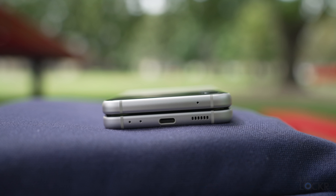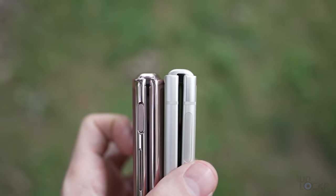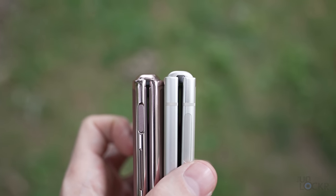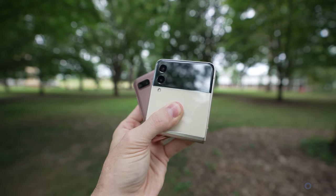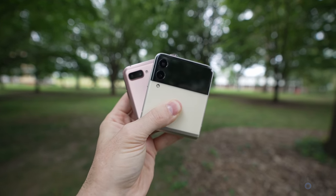We now also have stereo speakers that support Dolby Atmos, and they do get pretty loud. In addition, we have a stronger hinge — Samsung calls it armor aluminum and says it's 10% stronger than the last hinge. There is a slightly larger gap on this model than the Flip 5G, probably because the hinge is thinner. The device is also a hair thinner and lighter than the Z Flip 5G, but for the most part the specs are pretty similar.